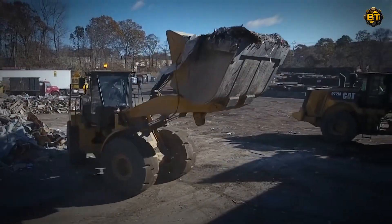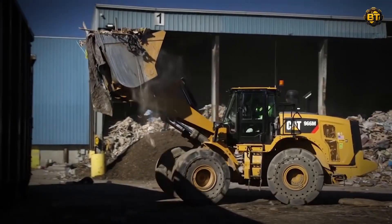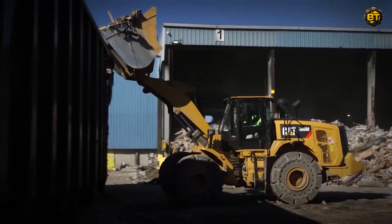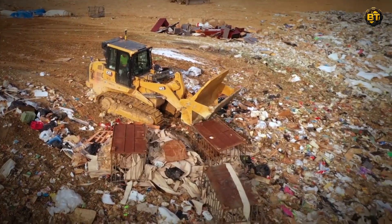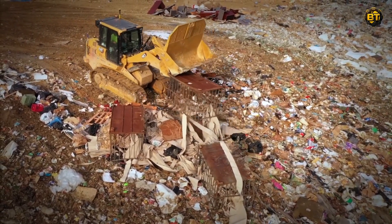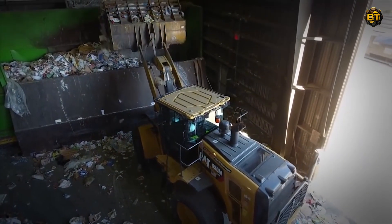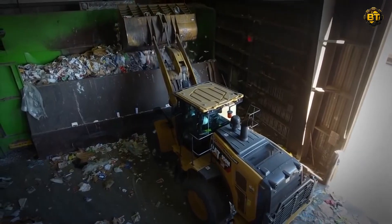Watch as it maneuvers expertly around the site, scooping, lifting, and transporting waste materials with a captivating sense of purpose and accuracy. Every movement of its articulated arm, every precise waste deposit into containers or onto conveyor belts, creates a mesmerizing rhythm of mechanical ballet. It's not just about waste management.